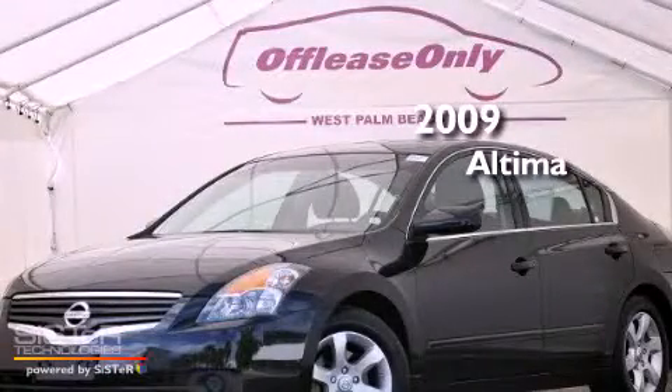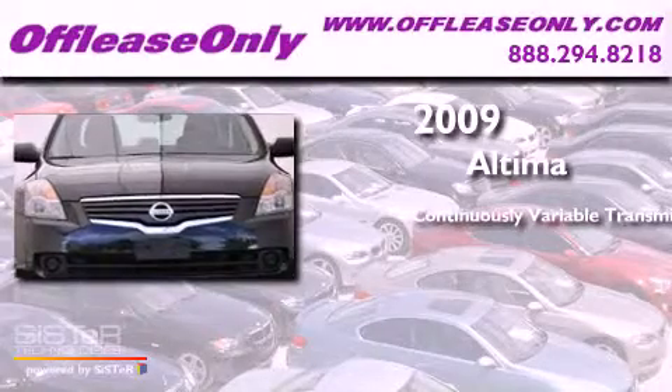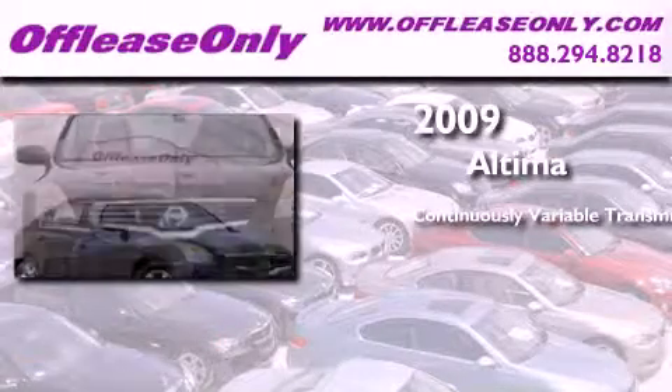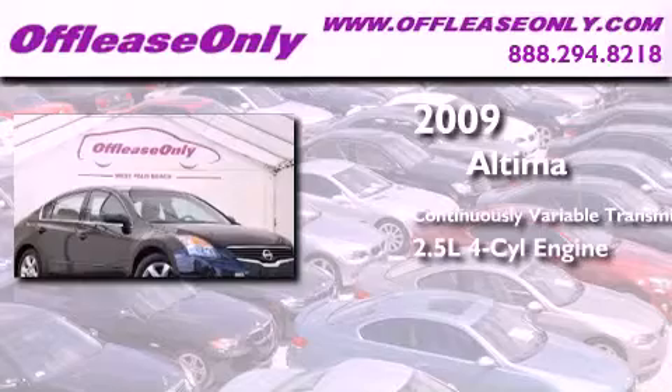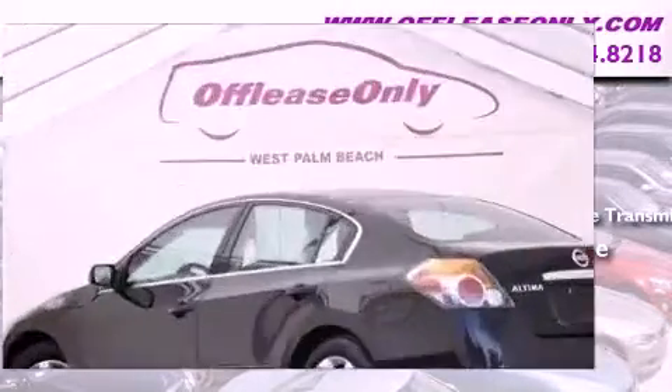This is a 2009 Nissan Altima. This four-door sedan has a continuously variable transmission, an inline four-cylinder engine, plus having just come off lease, this Nissan is in like-new condition.